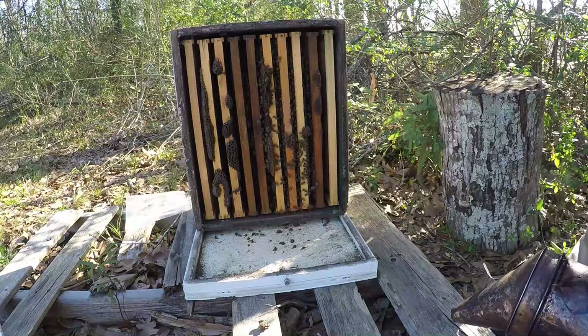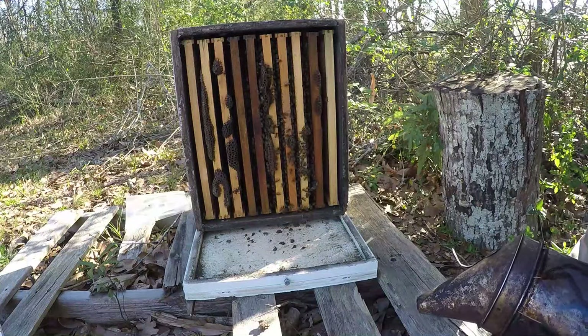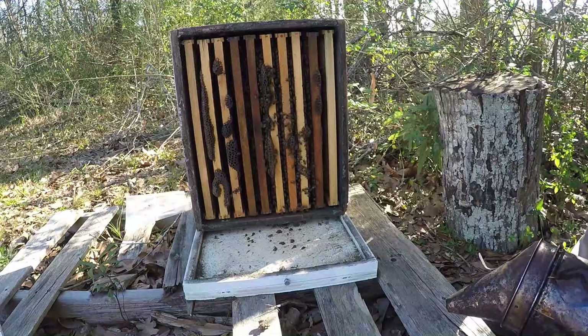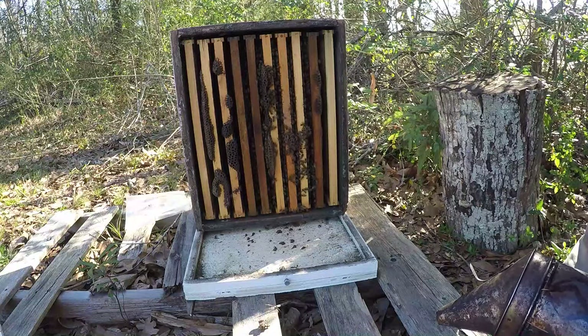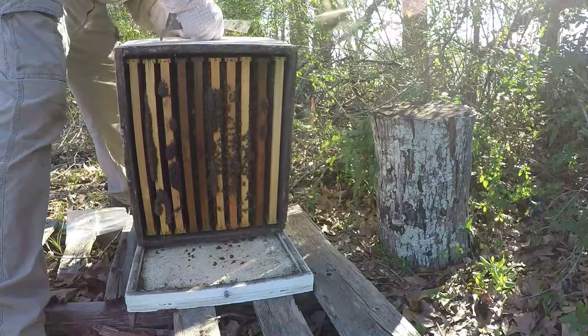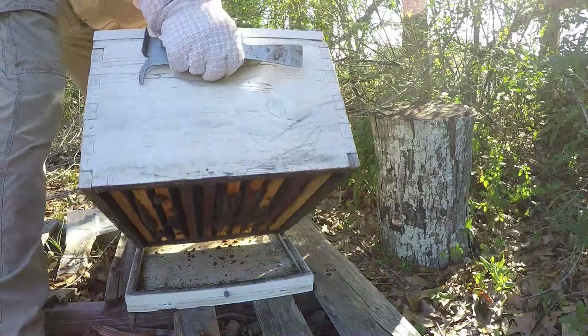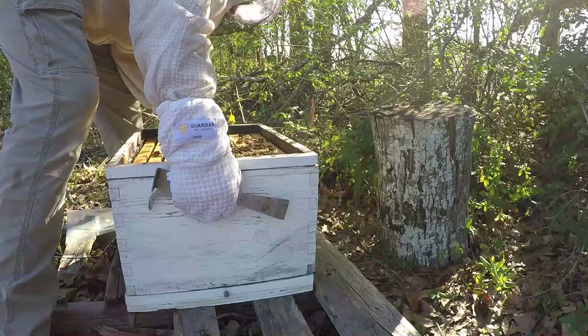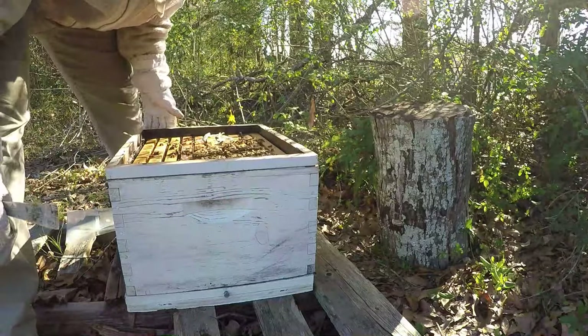There is some stuff coming in, so you've got to watch that they don't begin to backfill their nest with the little bit of nectar coming in. Most likely we'll need to give them a deep. It's heavy for sure - they've got plenty of food, no doubt about that. This thing is very heavy, actually one of my heaviest singles.